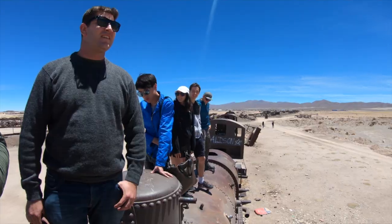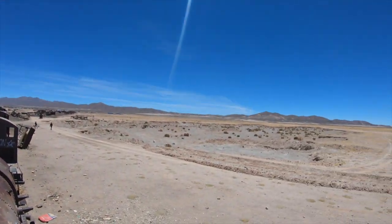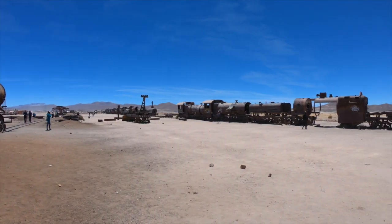It's bigger than I thought it would be, and there's a lot more people than we thought too. It is a popular place in Bolivia but it's super photogenic and it's really cool. It's like this mad urbex, urban exploring environment — a lot of fun crawling around all these trains.